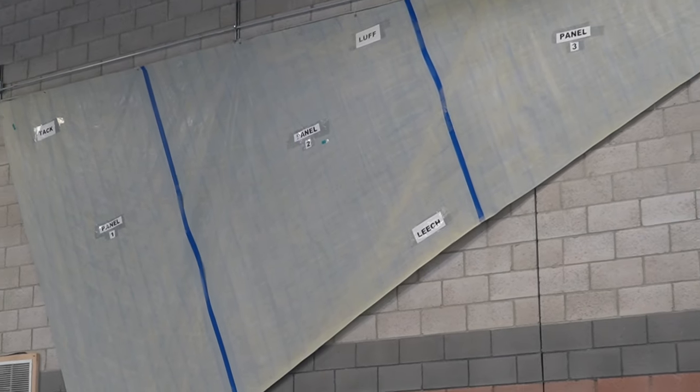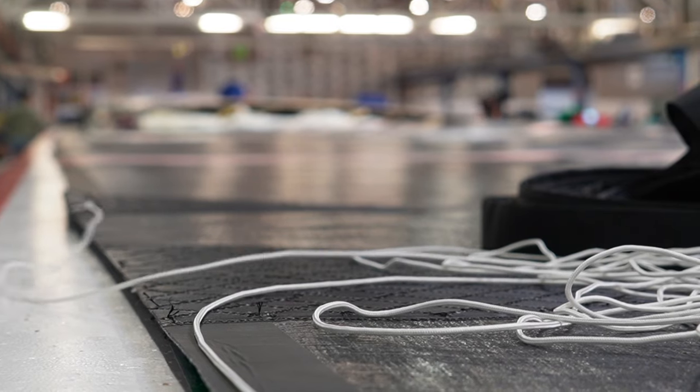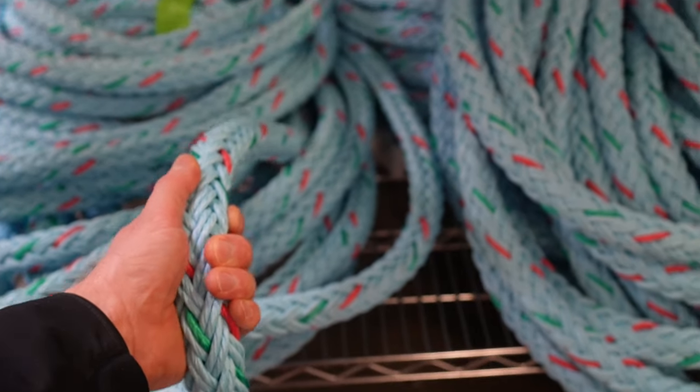Along the aft edge of the sail — the trailing edge, which is called the leech — they sew in a thin control line that helps you control your sail and get the best shape out of it. But when you get up to maxi and super yachts, the system gets more complicated and the scale gets a lot bigger too.